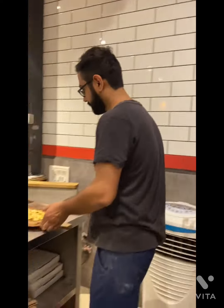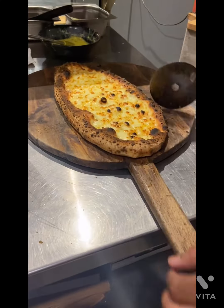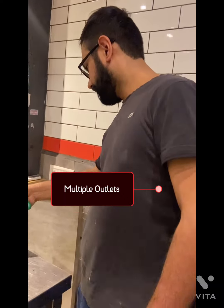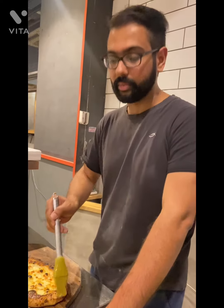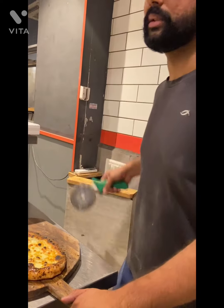Do you plan to have more outlets? We definitely plan to have multiple outlets so everyone across the city can reach us. We've spent four years in this area so we know what works and what doesn't. We are trying for another outlet towards the city.